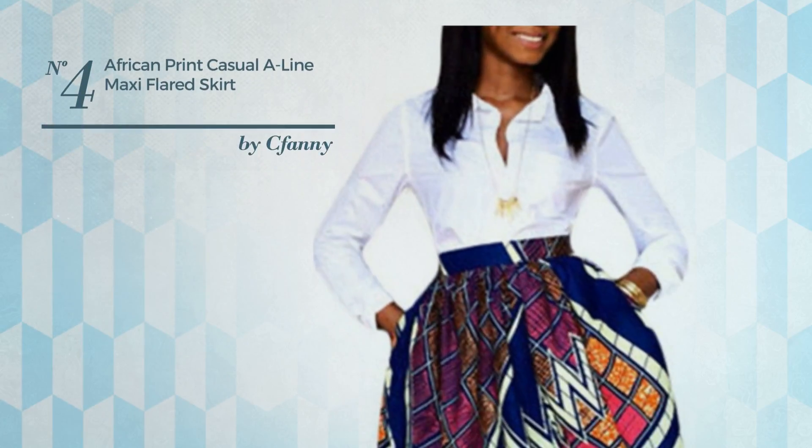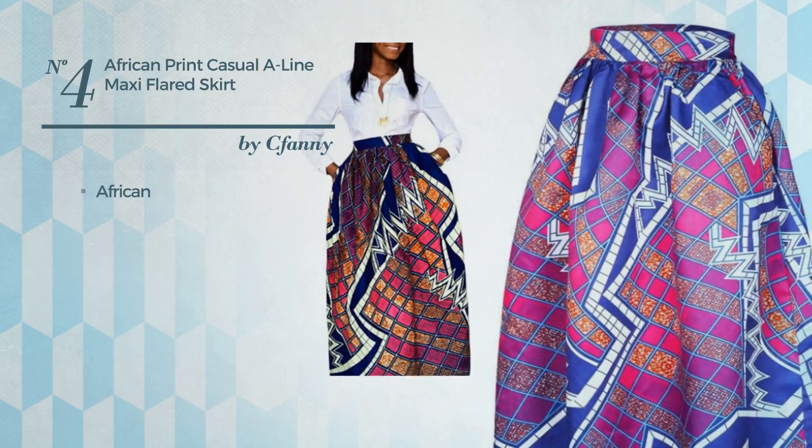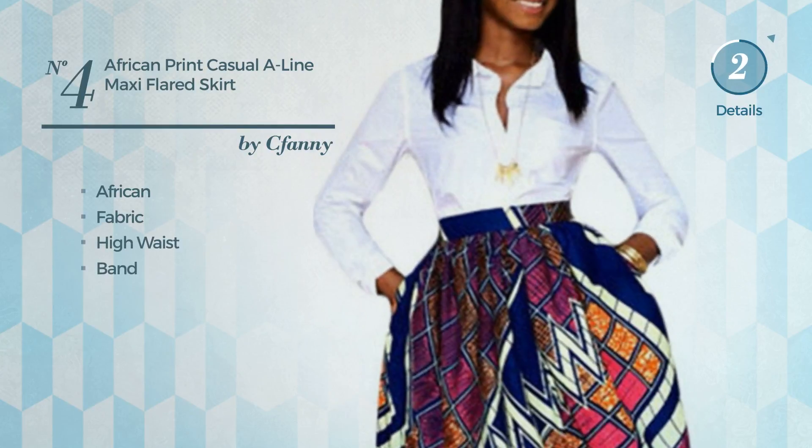Number 4: An All Everyday Maxi Length Flared Skirt featuring a bright African look, produced with stretch fabric. This skirt includes high waist and band. Available in 7 colors.